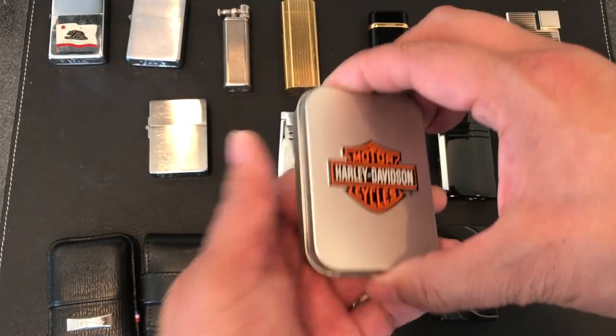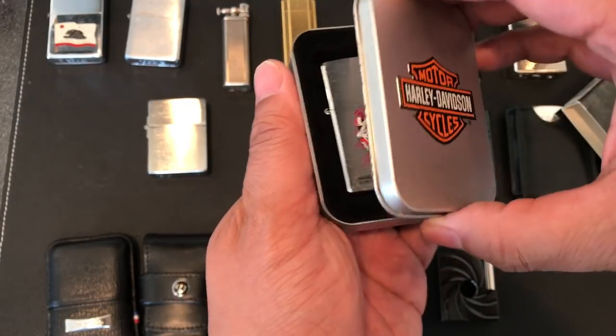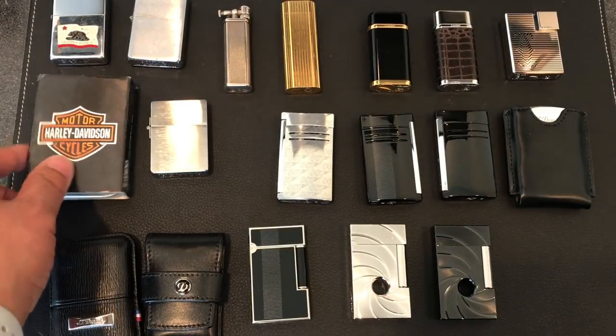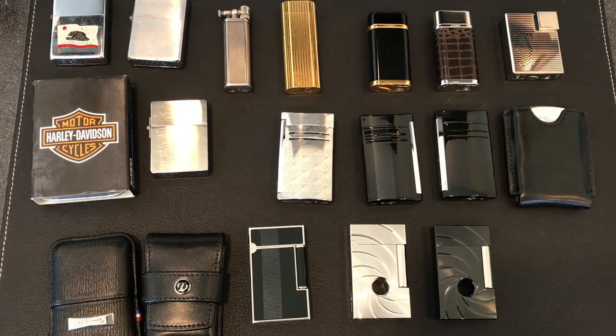So I do have another box of lighters, mostly Zippos. I know I had a lighter that was given to me from the '96 Olympics and I know I had a Mustang lighter. So there's a box around here somewhere with a bunch of Zippos and some old flea market pickups. But like I said, this is kind of the bulk of the collection that I have now.